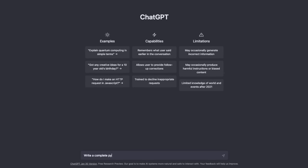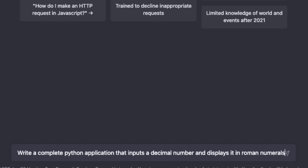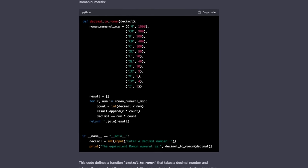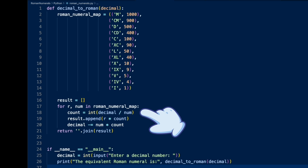Our first question will be to ask ChatGPT to write a complete Python application that inputs a decimal number and displays it in Roman numerals. I'll grab the code by clicking copy code and paste it into Visual Studio Code for a better look. First, the code declares a map of Roman numeral symbols to their values — such as M is 1000, C is 100, L is 50, and so on. And even though I'm a C++ guy, this demonstrates the power of Python nicely in how both r and num are enumerated as you go through the map.